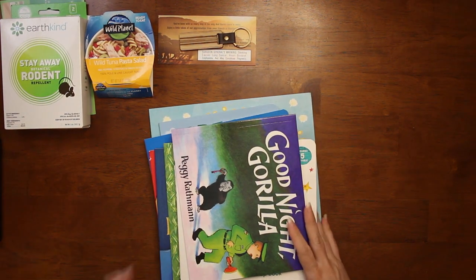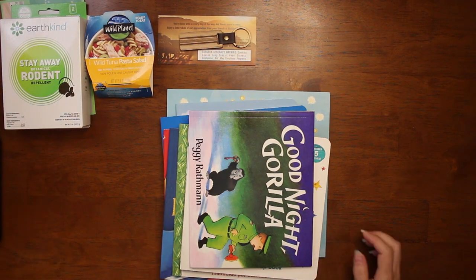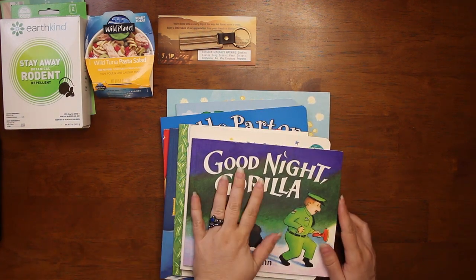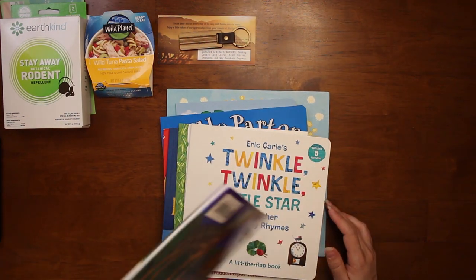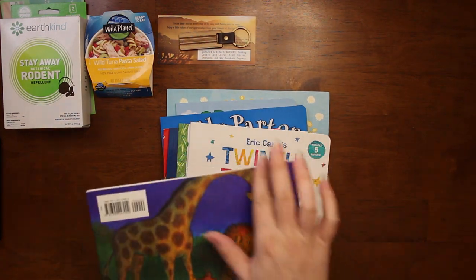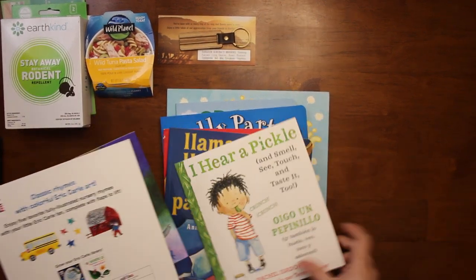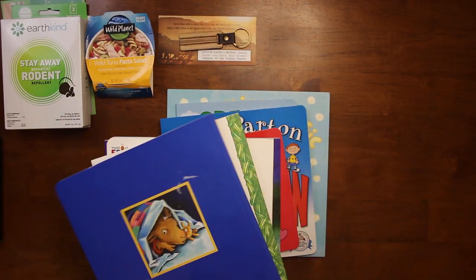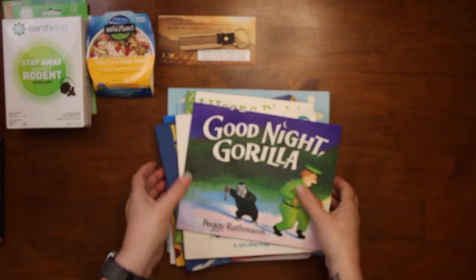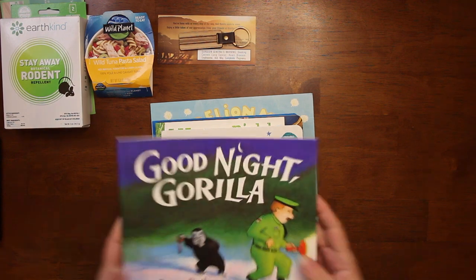These are from Dolly Parton's Imagination Library — books for Zane and Aggie. I love these books and I love that they send them. The only thing I don't like is they put them in plastic, then put the label on it, then put it back in plastic, so you have to pull the label off the book. Sometimes it's really hard to get off, and when the kids are done with these books I like to donate them and I like them to look nice.